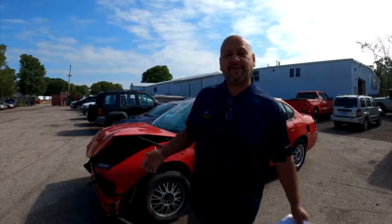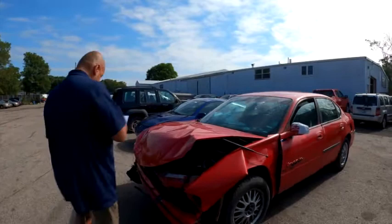Welcome to another video of Rommels & Sons Body Shop. We've got another auction coming up here, and wanted to go through some of the cars. As usual, we've got another typical car that we've always had in these auctions.